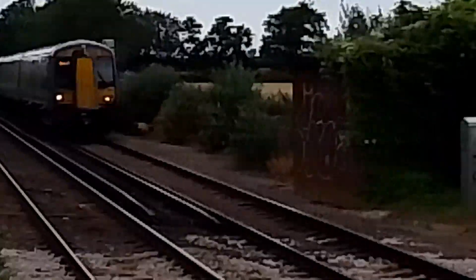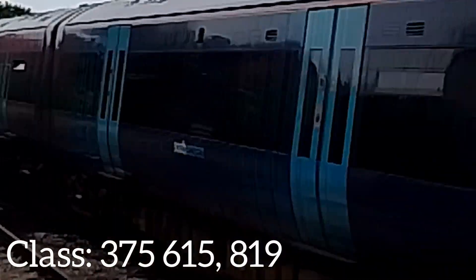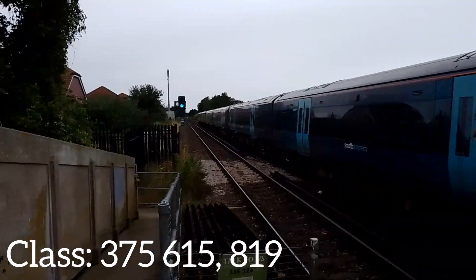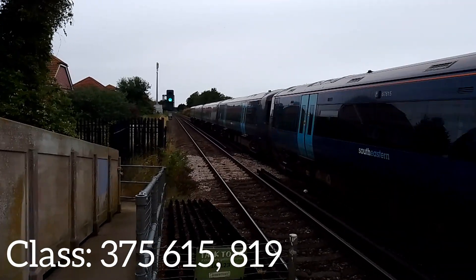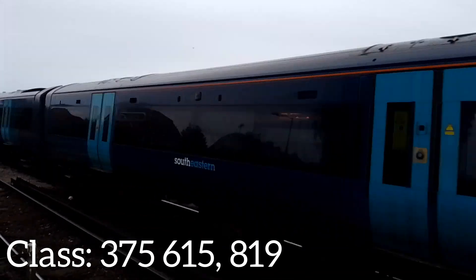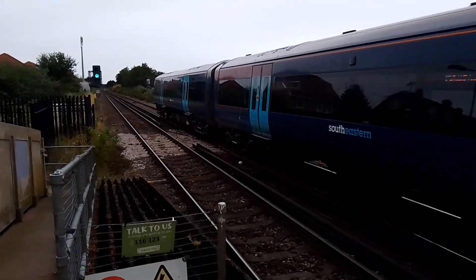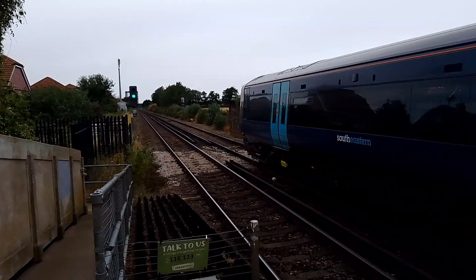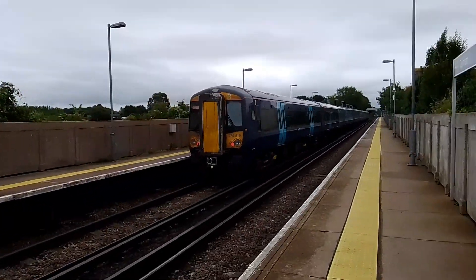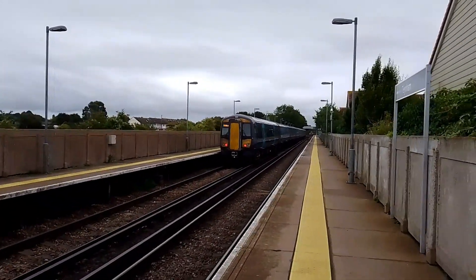And here is a South East 375 coming into Tenham. 375-615 on the front — oh, I'm zoomed in still — 375-615 and 375-819. In a few minutes there will be a St Pancras service that will fly through at 19. Yes, I will definitely get that on video.